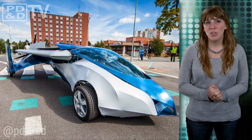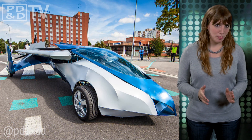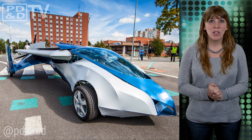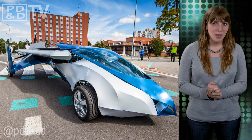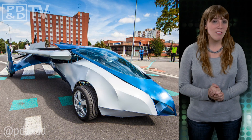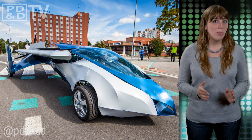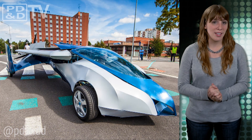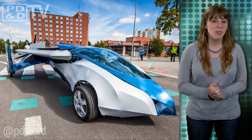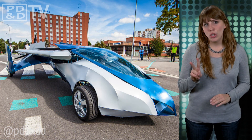Yesterday at the Pioneers Festival in Austria, AeroMobil, a Slovakian startup, unveiled a flying car. A concept that has been in the works for the past 25 years, the AeroMobil 3.0 can transform from a car to an airplane within seconds. Powered by a Rotax 912 engine and using regular gasoline, the vehicle can reach speeds of more than 124 miles per hour in the sky with a range of 430 miles, and 100 miles per hour on land traveling up to 540 miles at a time. To take off, the vehicle must reach 90 miles per hour and only requires a few hundred meters of runway. It is constructed with a steel frame and a carbon-fiber coating, and it fits two people.